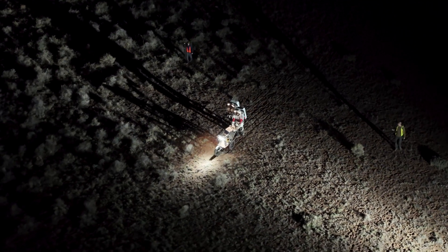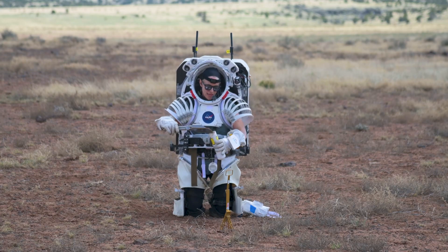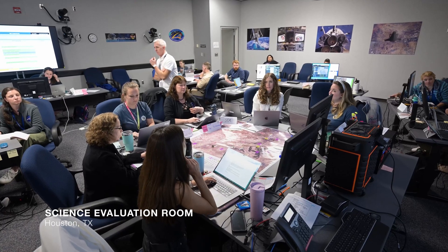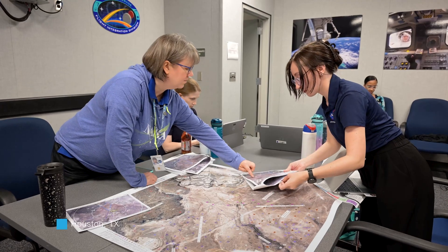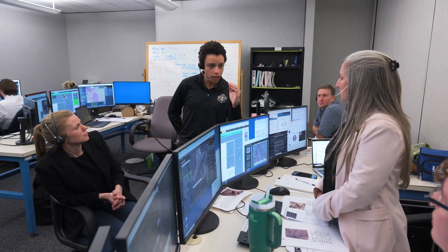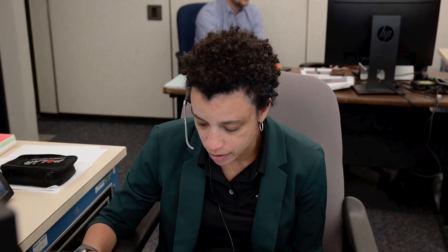The JET-5 test is a multi-parameter test that includes astronauts in the field with mock spacesuits and mock tools, in a planetary-relevant location, and includes a science team back in Houston. What we're trying to do is understand how scientists work together as a team, how we communicate with the broader flight control team, how they communicate with us, and how we collectively communicate with astronauts on the surface of the moon.